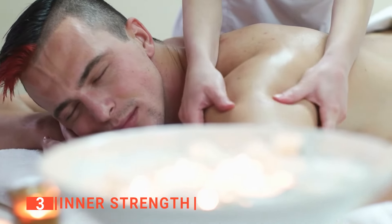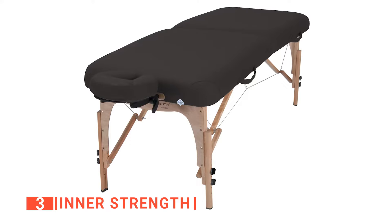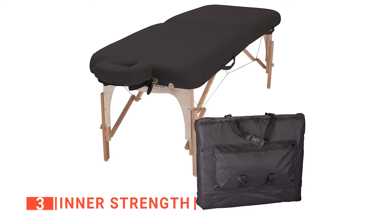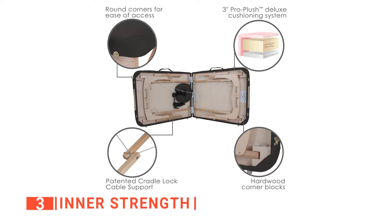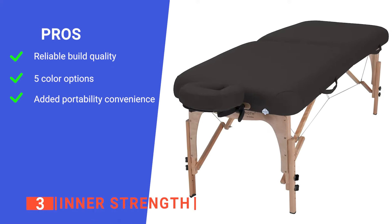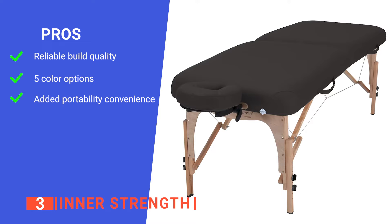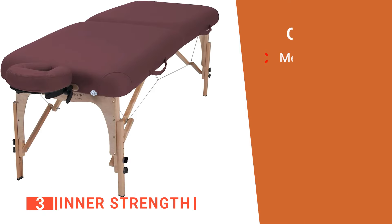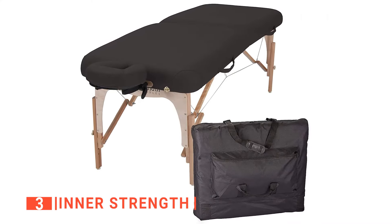Anyone taller than 6 feet will be slightly hanging off the end of the table. The Inner Strength doesn't get the name for no reason — it is extremely strong and can hold up to 600 pounds, especially useful if the massager needs to put extra pressure on the table for tricky adjustment positions. You will also appreciate the convenient handles on all four sides of the table, making it extremely easy to carry or move. Its pros: incredibly sturdy, holds up to 600 pounds; several unique color choices; and handles on both sides for easy carrying. However, the table padding is a bit firm. The Inner Strength is a straightforward and reliable massage table suited to daily professional use.